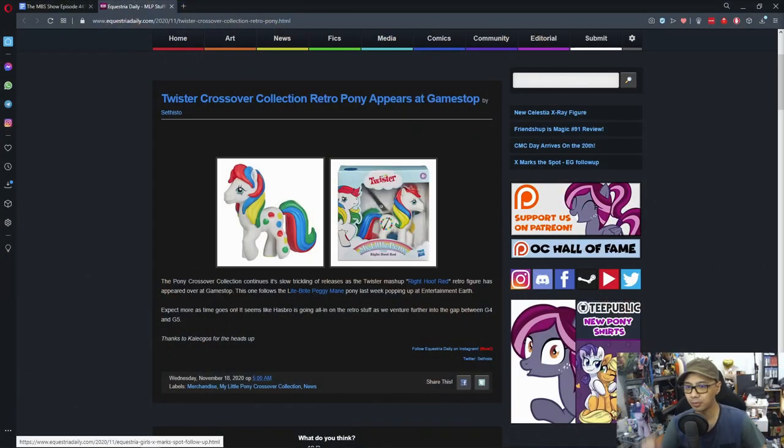It seems I can't fully report the news on this one from the site. But if you're a fan of this collectible series, you have one more to find. The crossover series includes DnD, Transformers, Power Rangers, Ghostbusters, Twisters, Lite-Brite, and more.